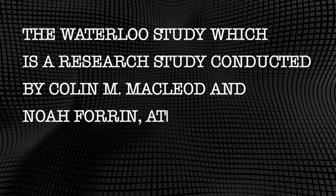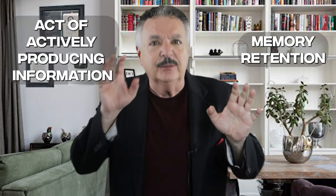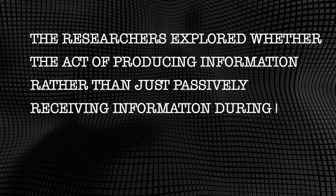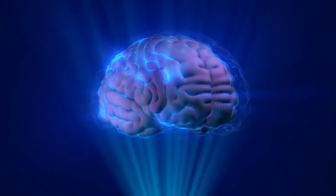Regarding the production effect, it was documented in the Waterloo study — a research study conducted by Colin M. McLeod and Noah Foran at the University of Waterloo in Canada. The purpose was to investigate the relationship between memory retention and the act of actively producing information, such as reading aloud or writing things down. It was proven that reading information this way creates far stronger neural connections than reading silently, hearing someone else read, listening to an audiobook, or even listening to a recording of yourself reading the content.